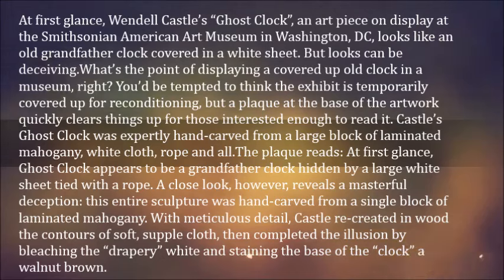"This entire sculpture was hand-carved from a single block of laminated mahogany. With meticulous detail, Castle recreated inward the contours of soft, supple cloth, then completed the illusion by bleaching the drapery white and staining the base of the clock a walnut brown."